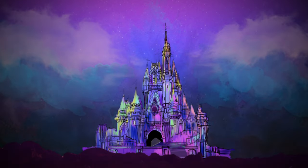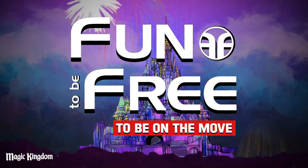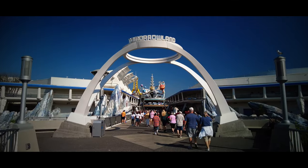Hello everyone and welcome to Fun To Be Free. Today's journey brings us to Disney's Contemporary Resort to be on the move over to the Magic Kingdom. Hey Explorers, John with Fun To Be Free inviting you to follow me as we discover fun together. Let's go!